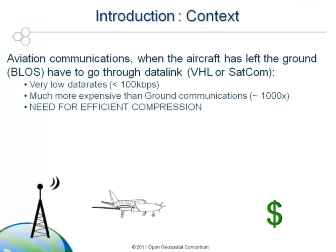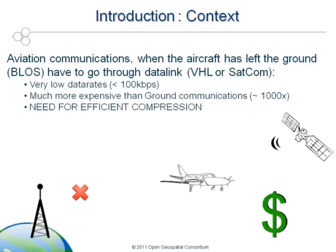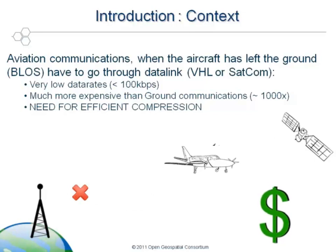Let's put up the context. While the aircraft is on the ground, the communication is not a problem — the bit rates are high and the cost of the communication is low. But when it comes to the aircraft leaving the ground, the problem is different. The data rate falls and the price of the communication increases tremendously with a factor of approximately 1000. So it becomes impossible money-wise and time-wise to send data over the data link in the same format as it was sent on the ground. This is why there is clearly a need for efficient compression, and this is what is studied here in AWS 8.